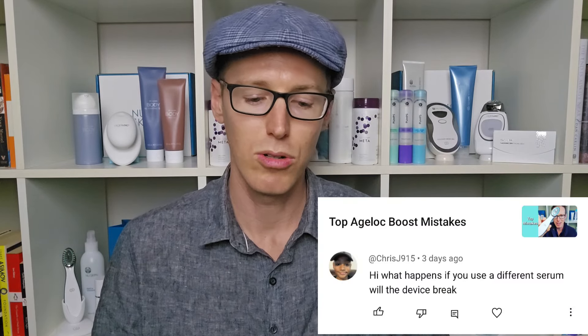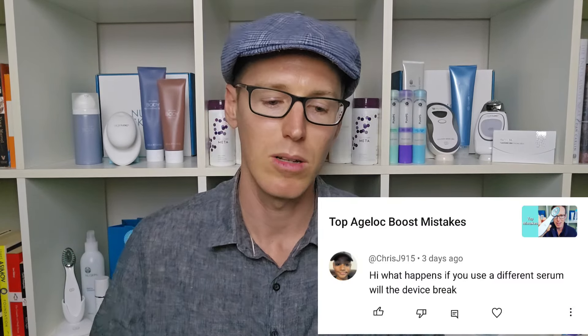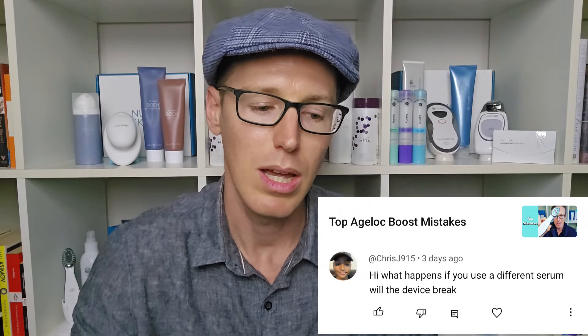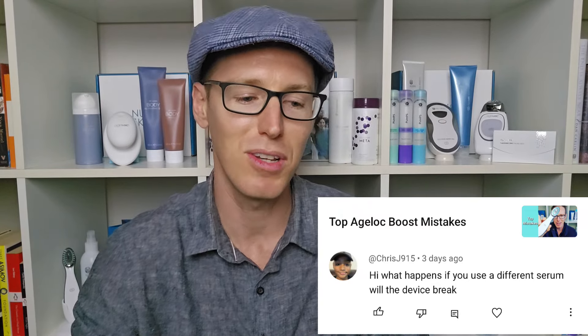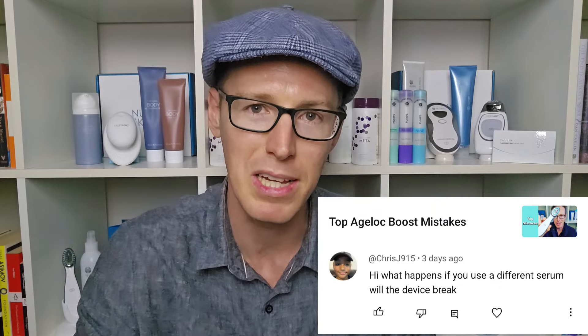Let's move on to Chris, commenting on the Agelog Boost Mistakes video. He asks: what happens if you use a different serum? Will the device break? No, I don't believe the device will break, but it depends on what serum you're talking about — whether it's another serum from NuSkin or one from a different company entirely.